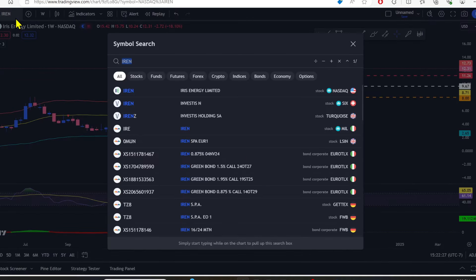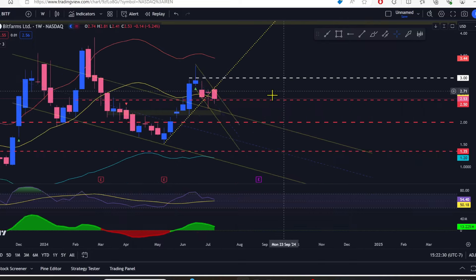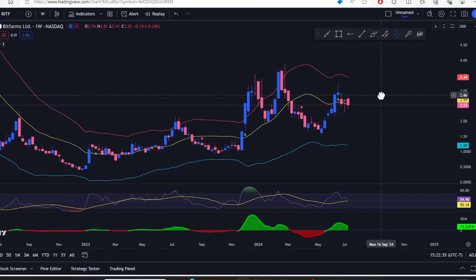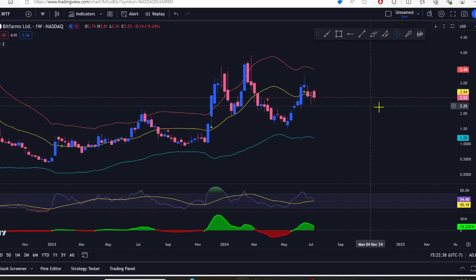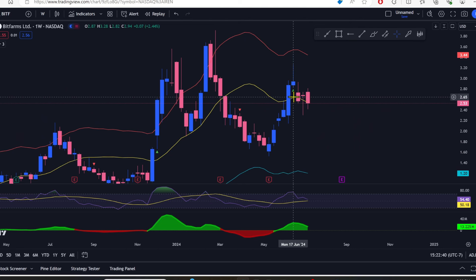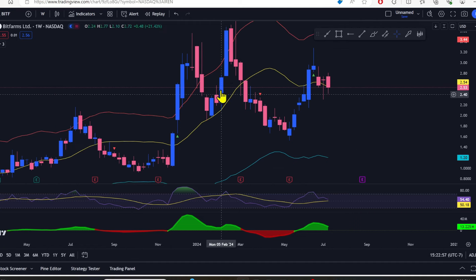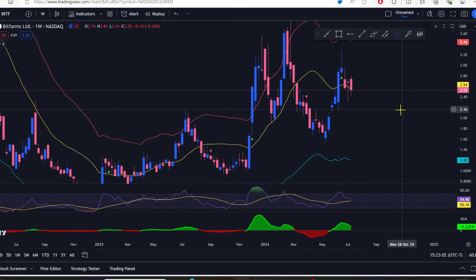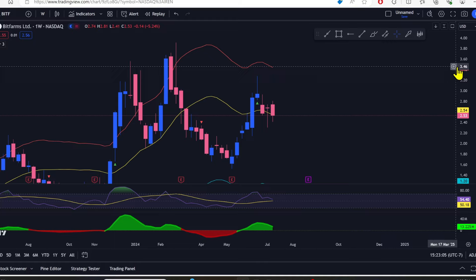Anyway, let's move on to BitFarms. On the weekly chart we are currently hanging out around the midpoint. As long as we're above — or on — this yellow band, which is at $2.54, we're in a bullish area and will likely move up towards the red band, bouncing between the red and yellow until we break the yellow and then the blue band comes into play potentially.